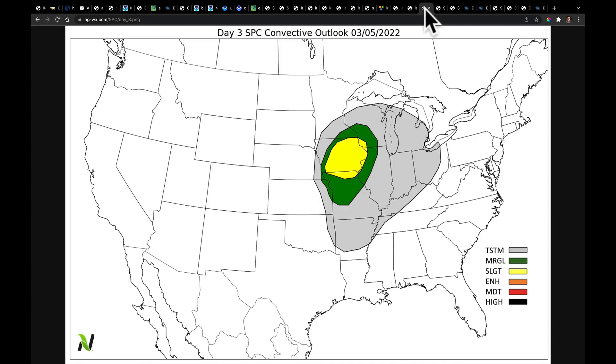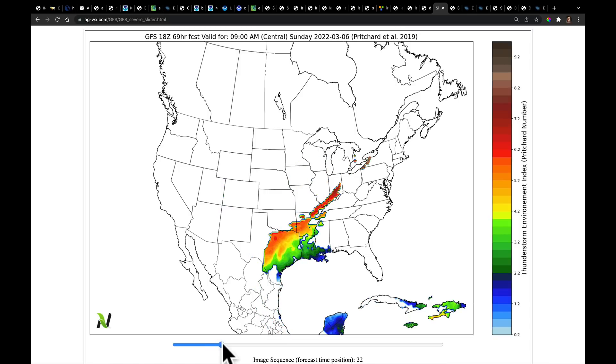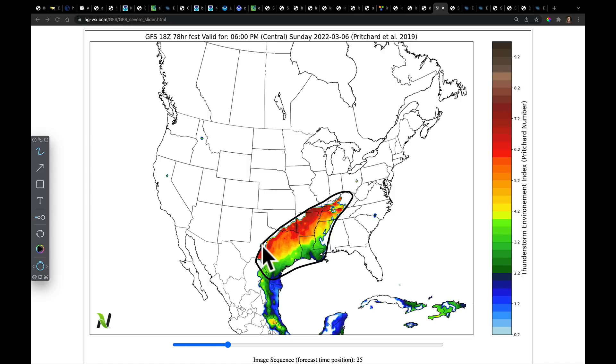We do have a severe weather threat coming up on Saturday and then again on Sunday. The Storm Prediction Center has been honing in on Iowa, where we could have the best chance of having even storms that rotate. The greatest threat right now is going to be straight-line winds, but we're going to have to watch this carefully. As you look at our severe thunderstorm index on Saturday and then going into Sunday about 6 o'clock, we're going to watch this area as possibly having the greatest risk for seeing some of those strong to severe storms.